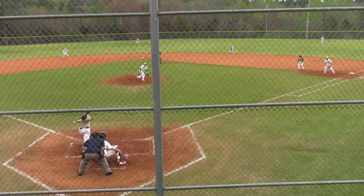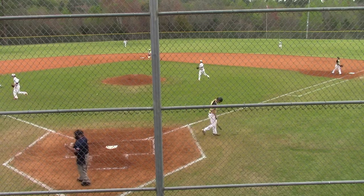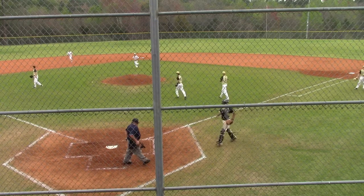One-two pitch. Big breaking ball. Swing and a miss, strike three. So Lane gets out of a jam. He strands runners on first and third, and he does it with his ninth strikeout of his junior season.